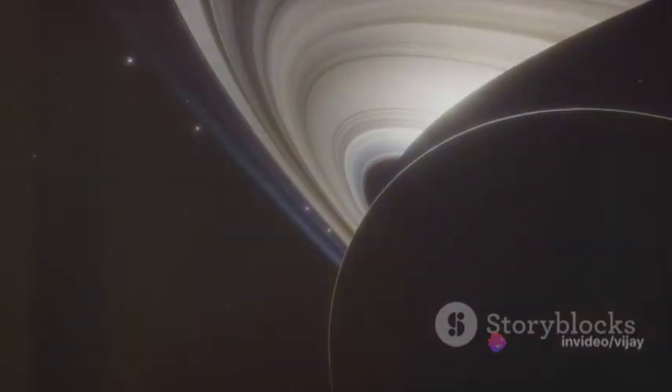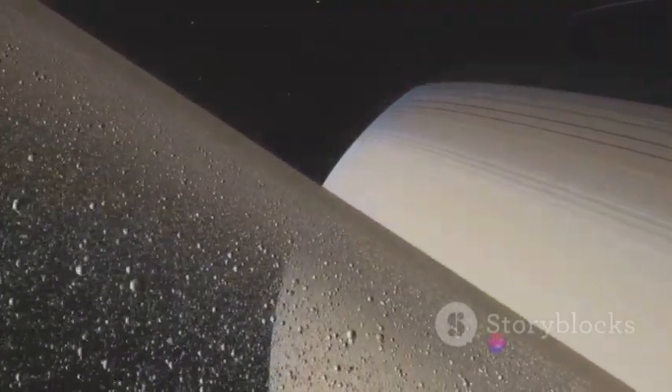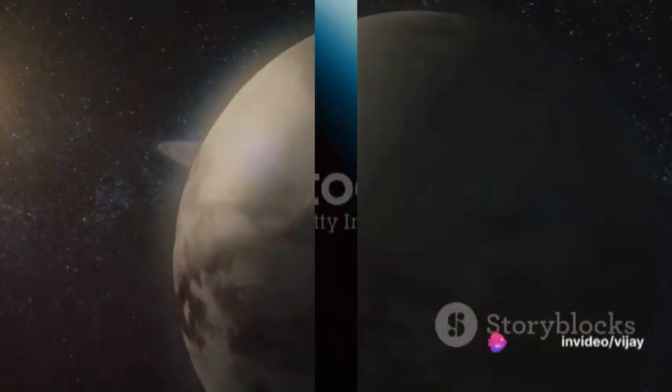Following Jupiter, we find Saturn, most famous for its spectacular ring system. These rings are primarily composed of ice particles with a smaller amount of rocky debris and dust. Saturn also has the most extensive moon system of any planet in the solar system.